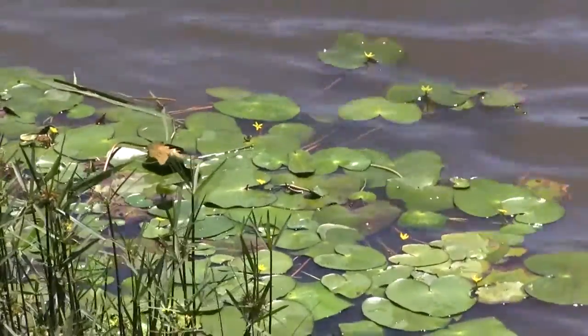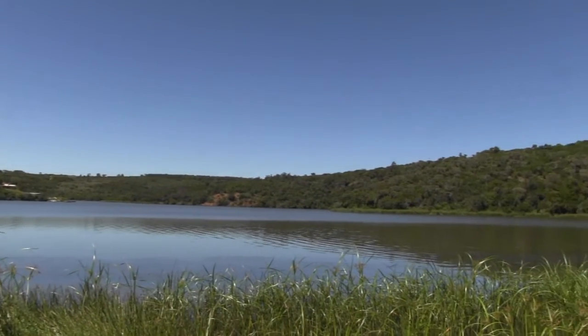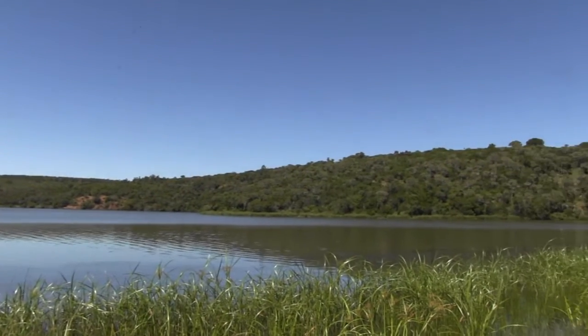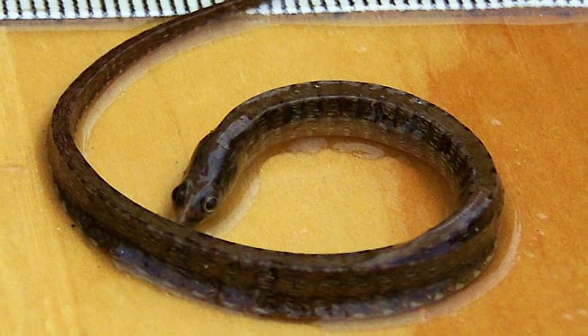An estuary is the meeting place of both fresh water and seawater. Without the influx of fresh water, the estuary becomes an extension of the ocean. Species such as the estuary pipefish cannot survive in highly saline waters. Therefore, it has disappeared from the Kariga Estuary.